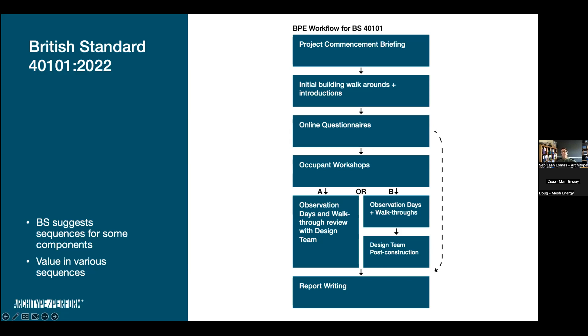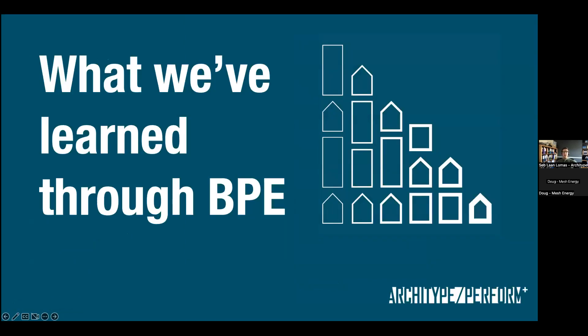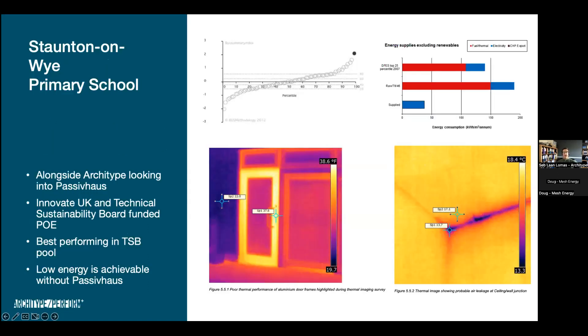I'll go through some examples of what we've learned from doing evaluations over the years. This was one of our very early primary schools, before we committed to Passive House as a practice. We were drilling into the performance of our buildings, keen to learn why things weren't quite working as anticipated. Interestingly, many findings highlighted to us the benefits of what Passive House would offer. We did this with Innovate UK and TSB funding as part of a pool of buildings being evaluated, using TM22 energy analysis and a walkthrough observation day.